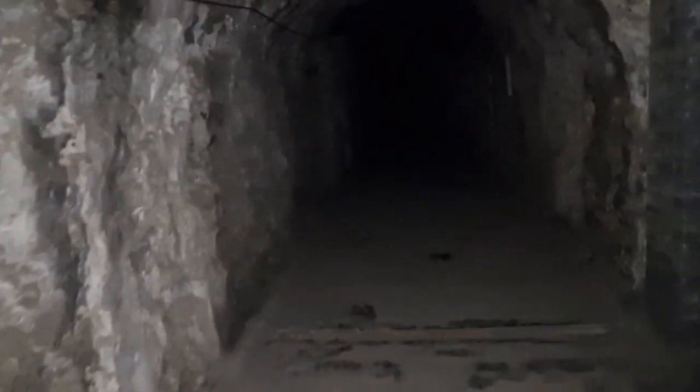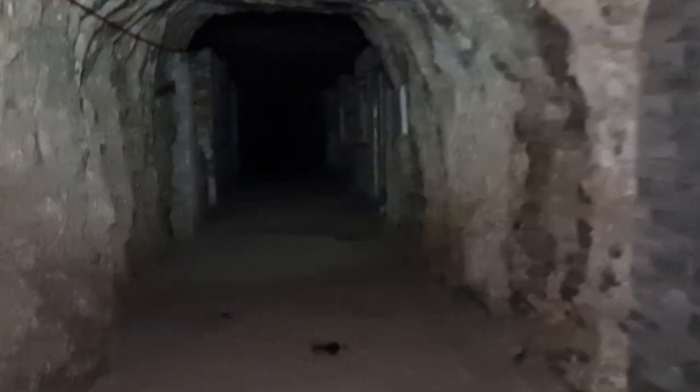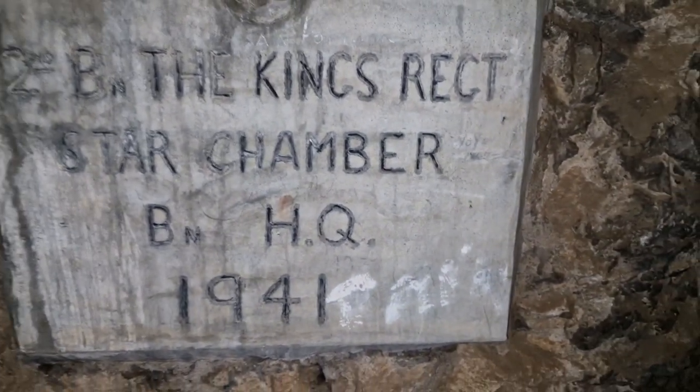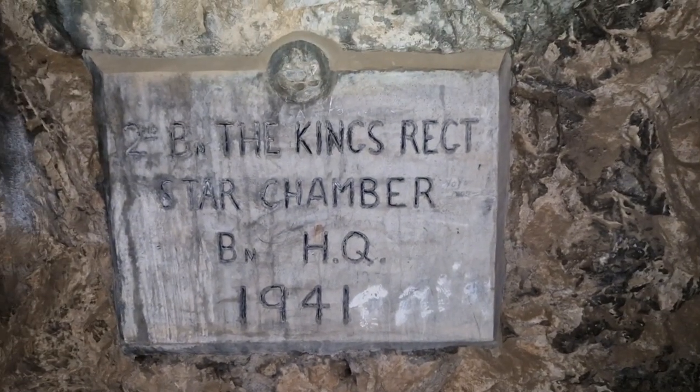There are some little buildings down here and I think there might be a plaque on the wall just to the right up here. These buildings could be barracks or mess rooms or something. There you go — King's Regiment, Battalion Headquarters, 1941. That's nice. I'm not sure what these buildings are — they haven't got any roofs on them, but I suppose in the tunnels you don't need them.